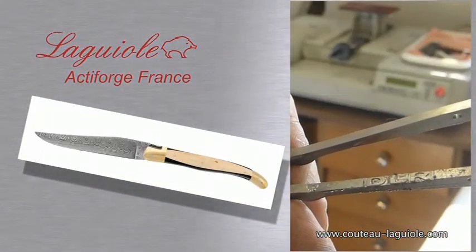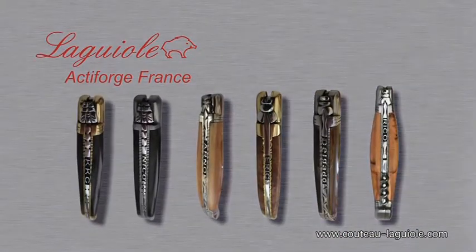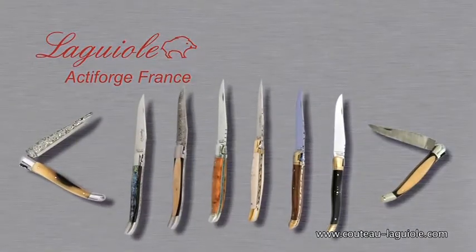You can choose the different parts of your knife, their ornamentation, the engraving of a name, a date, etc. — thus making your Laguiole Active Forge into a unique item guaranteed for life.